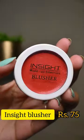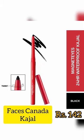Next we have foundation from Maybelline — a perfect foundation for all skin types, provides medium to full coverage. Then we have the cream blush from Insta Cosmetics; it's very pigmented and provides a soft and subtle glow.